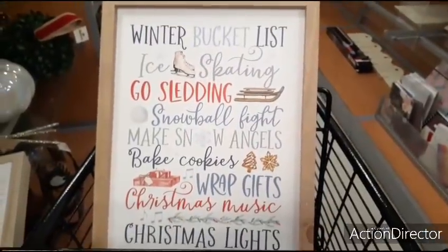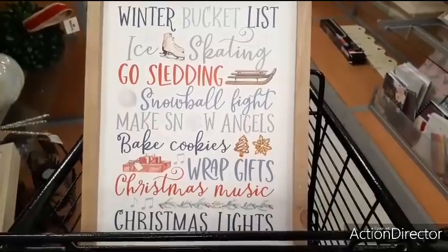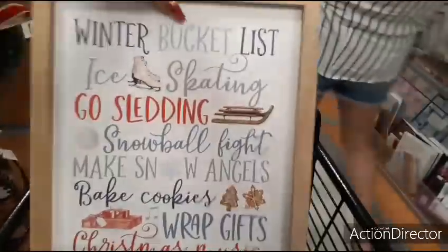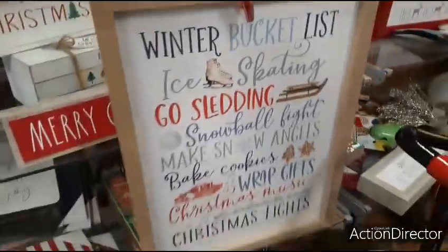And this is really cute — it's a winter bucket list: ice skating, go sledding, snowball fight, make snow angels, bake cookies, wrap gifts, Christmas music, and Christmas lights. That is going to be $14.99 for that one.